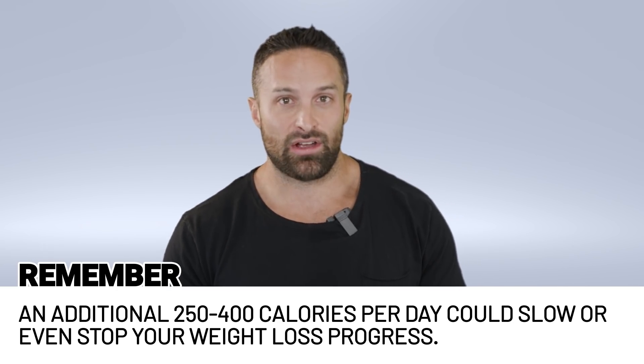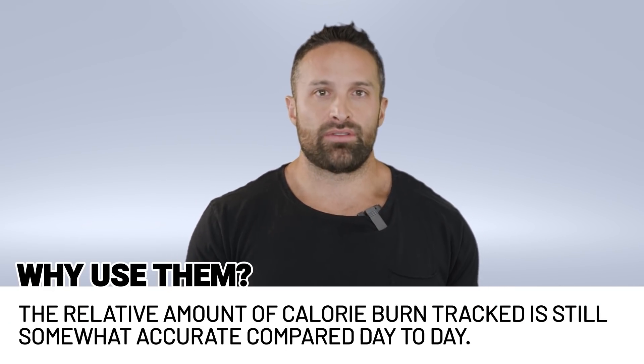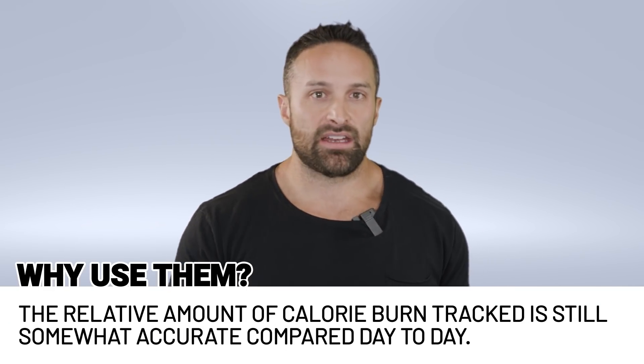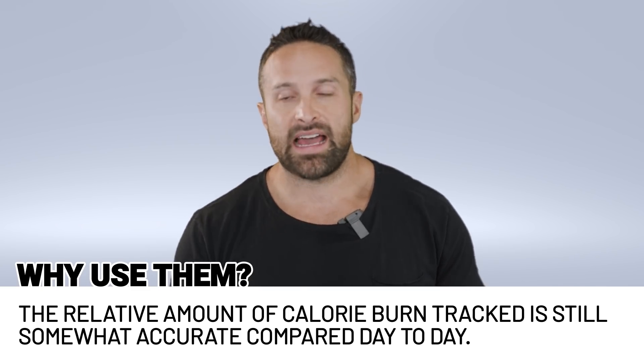People ask me what about the ones with the chest strap — it doesn't matter. They all use the same technology: algorithms mostly based off your heart rate. That said, I'm not saying these devices are completely useless. What is likely is that within the same individual, the relative amount of calories expended from day to day has a degree of precision.